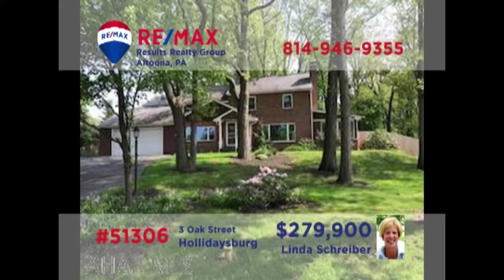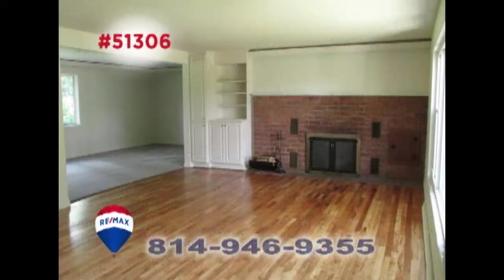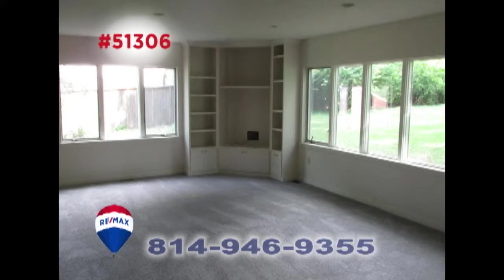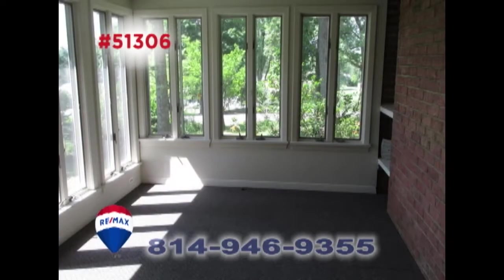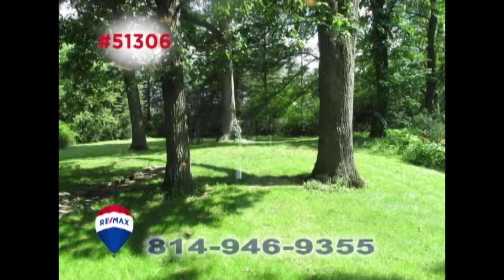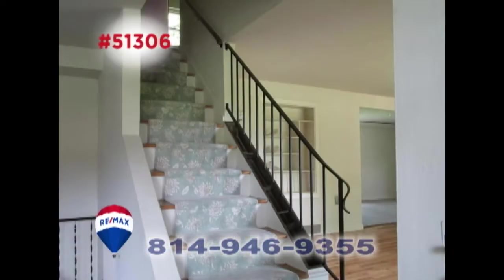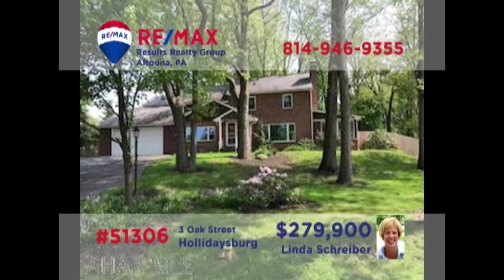RE-MAX Hall of Fame realtor Linda Schreiber welcomes you to this move-in-ready home in Holidaysburg. You'll find beautiful hardwood floors and a fireplace in the living room. Throwing parties has never been easier than with this large, work-ready kitchen and this spacious great room. Spend quiet afternoons in the cozy sunroom or out in the one-acre yard before heading to one of the six bedrooms at night. So much more to see — take a tour with Linda right away.